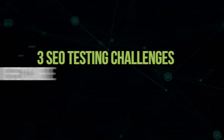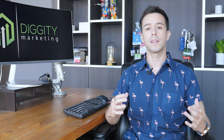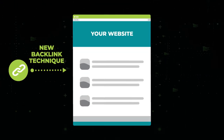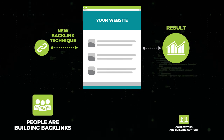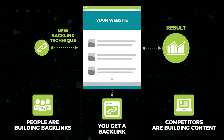Before I get into how to perform SEO testing, you have three main challenges that you need to overcome. With any scientific test, you need to make sure that you have stable variables. If you wanted to test if a new backlink technique works, you would need to apply that technique to a website and make sure nothing else happens to that website in the meantime, in order to figure out if it worked or not. The problem is that random signals are happening all the time in SEO — people are building backlinks, your competitors are building content, you get a backlink — all sorts of randomness is happening all the time.